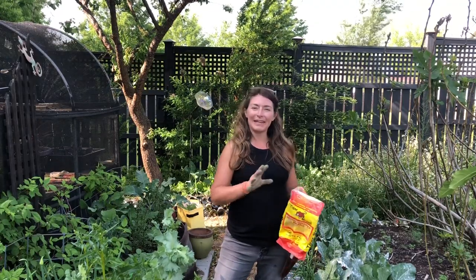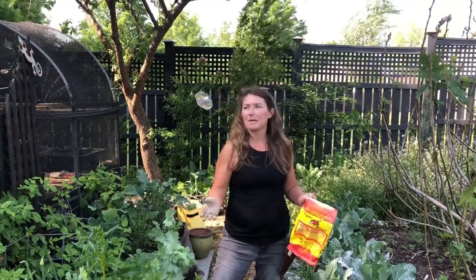If you're not familiar, Bt is Bacillus thuringiensis. It's a gram-positive bacterium that's labeled as organic, and it enables you to target very specifically the caterpillars that are eating some of your favorite food crops like cabbage, cauliflower, Brussels sprouts, broccoli, collards, kale — anything in the brassicaceae family.